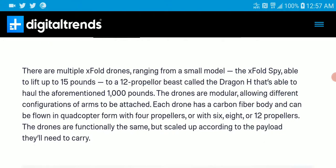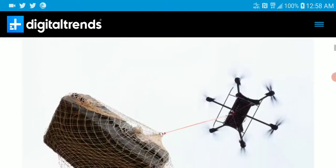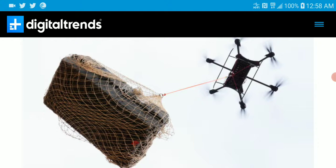It's not cheap. They launched two models: the smaller one for lighter products is called the X-Fold Spy, and the bigger one is called the X-Fold Dragon. The X-Fold Spy can carry around 15 pounds, while the X-Fold Dragon can carry 1,000 pounds.